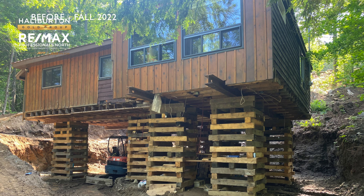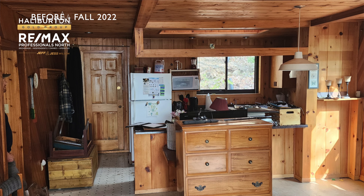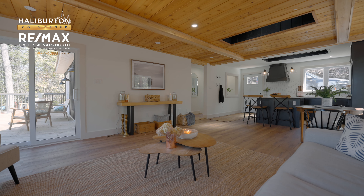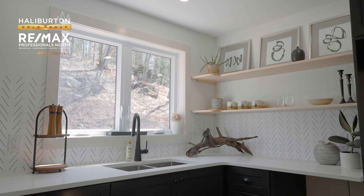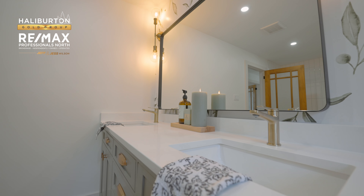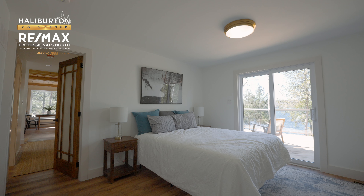We took a ramshackle little cottage on a really great lot and we lifted it up. We put an ICF foundation underneath of it. We've finished absolutely everything with brand new materials except for the ceiling in the living room, which I made them preserve. I went right back to the studs — all new wiring, new plumbing, new bathrooms, three bedrooms, full finished basement.